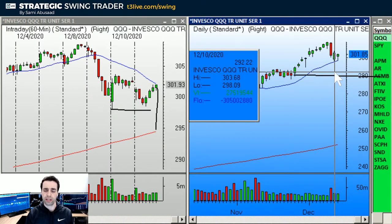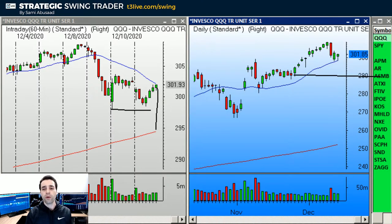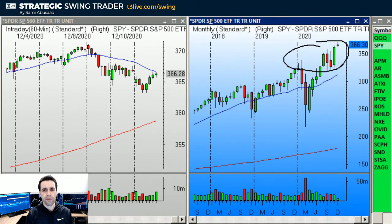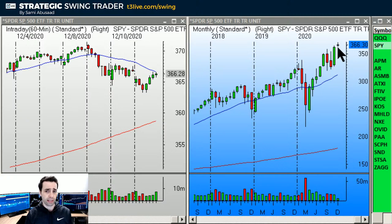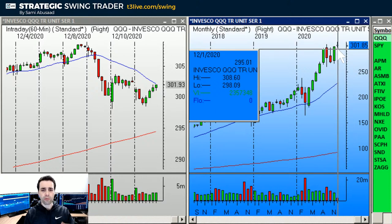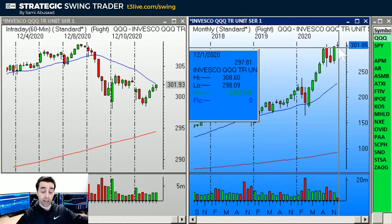That big green bar's high is 303.68 on the QQQs. We can also look at the SPY — it looks similar to the QQQs. I think we're losing momentum; we haven't gone anywhere the last couple of weeks. But the market remains long-term bullish. On the monthly chart — same with the QQQs — if we finish the month as a narrow range bar, we're still not even halfway through the month, but if we do finish as a narrow range bar and then break under its low in January, that would be a double top on the monthly chart.